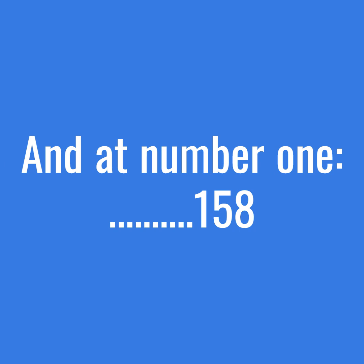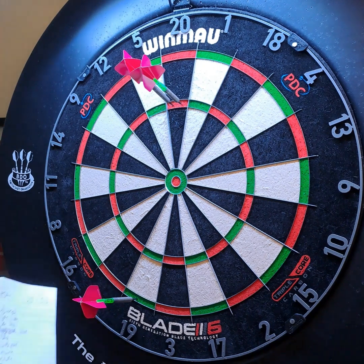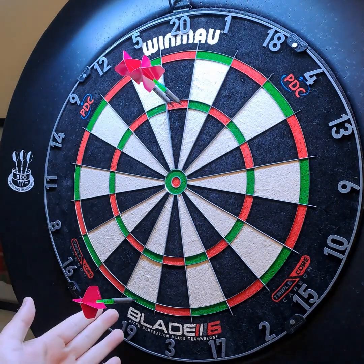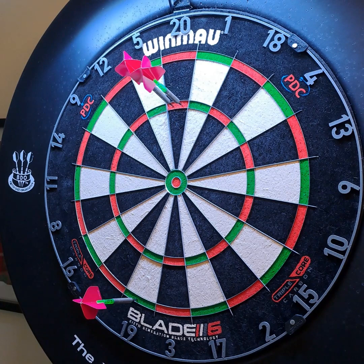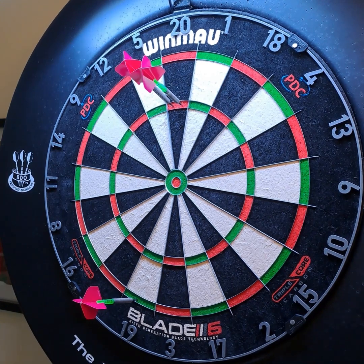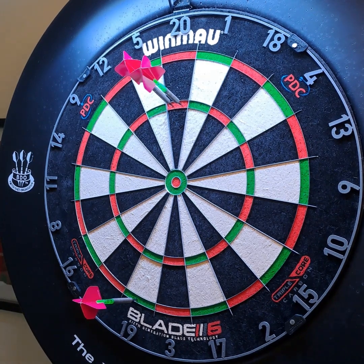And now for number one — my best ever checkout: 158. Very similar to the 152 — first two darts in the treble 20, which left me 38, an unconventional double for me, but in it went. Highest numerical checkout, and I was down the pub with a few of us out. I think we were playing a doubles match with four or five of us, so plenty of eyes on that one. That would have been October 2021 or thereabouts.